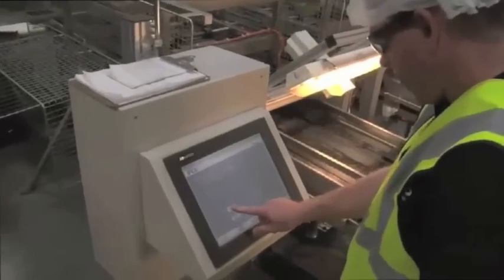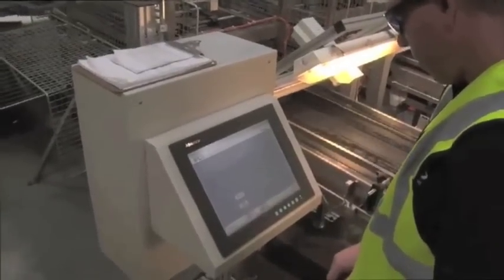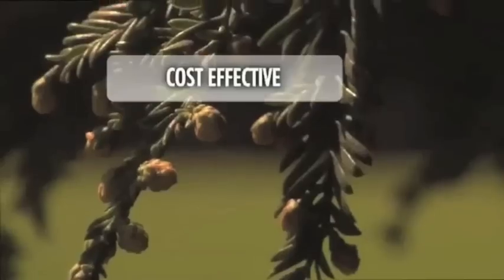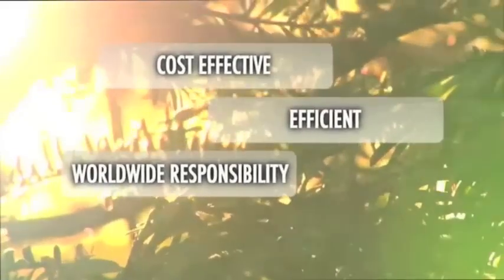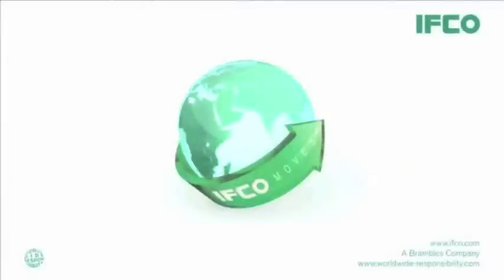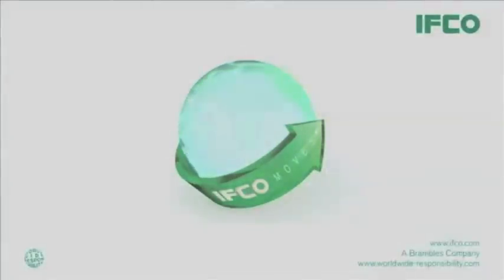IFCO's customer service is available night and day to deliver the very best service to our valued customers. IFCO provides cost-effective, efficient, and environmentally responsible reusable transport packaging solutions to the world's most successful retailers, manufacturers, and growers. IFCO Systems is your global partner in reusable packaging solutions.